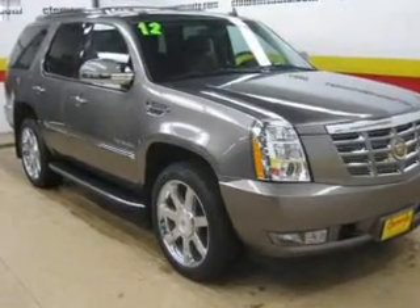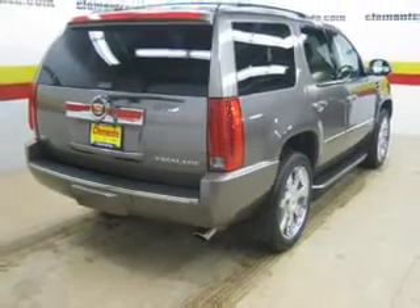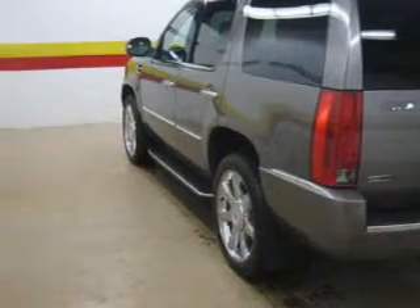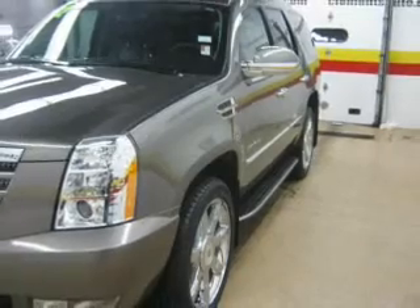The powertrain includes all-wheel drive with a powerful 8-cylinder engine connected to a smooth-shifting 6-speed automatic transmission. Find your way easily with the included navigation system. A premium sound system is just one of the benefits of owning this vehicle.